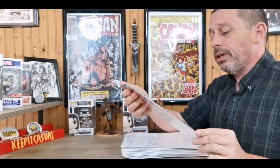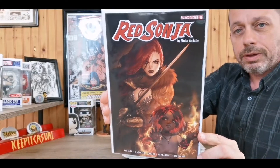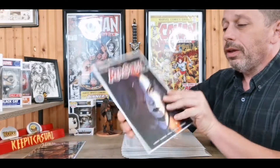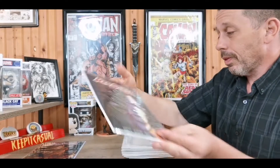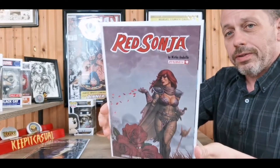First up for the pick this week we have Red Sonja number 10 by Mirka Indolfo — cool cover there. Another cool cover from Mirka Indolfo, and one more: the Joseph Michael Isner cover.